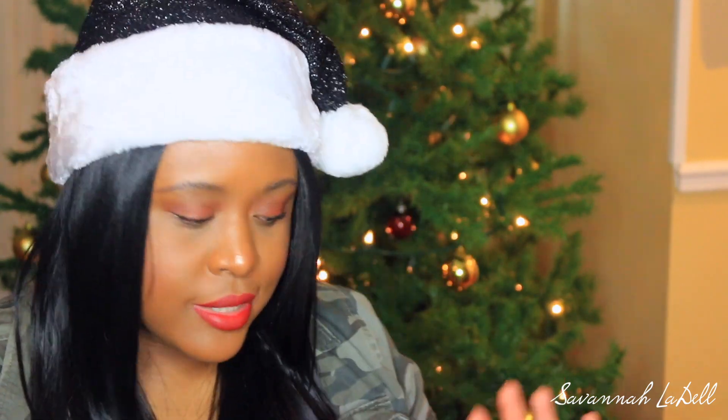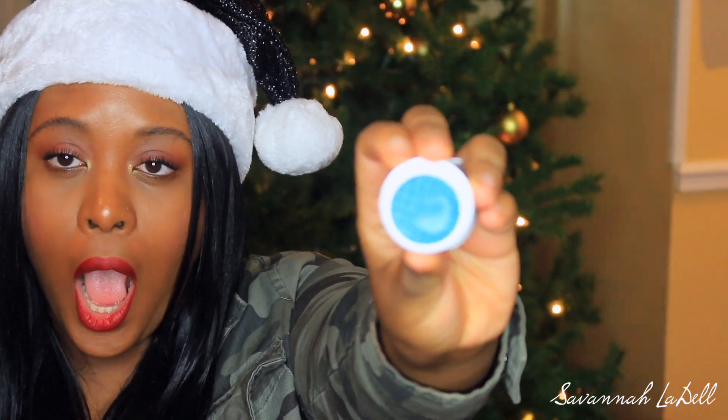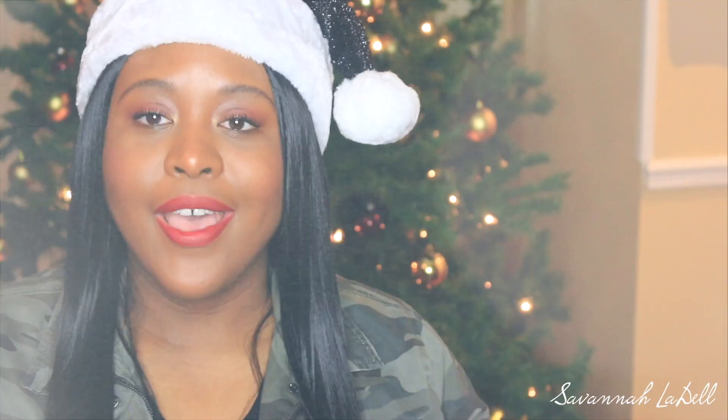I also got two Super Shock Shadows. My other one is missing somewhere so I can only show you one of them. I got this one called Coconut. I was shocked at how pigmented and how buttery everything felt. I haven't played with it on my actual eyes yet but I don't think I'm going to be disappointed. Here is what it looks like — so pretty.